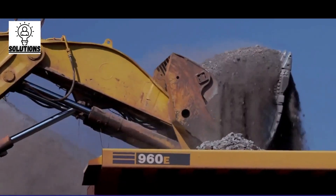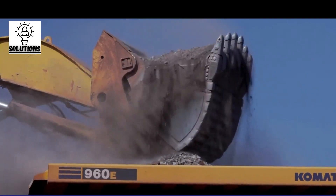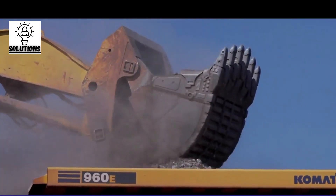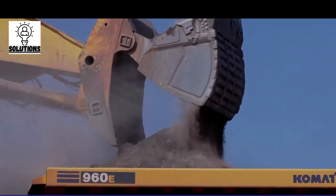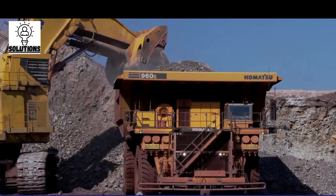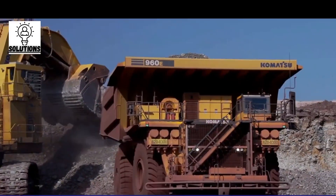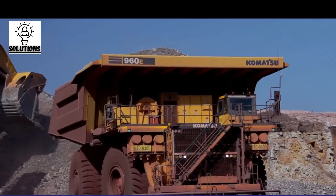The maximum speed of the Komatsu 960E is 64 kilometers per hour. It is equipped with a 3,500 horsepower diesel 18-cylinder engine and an IGBT AC electric drive system. It can run on any hard track with a gross weight of 635 tons.